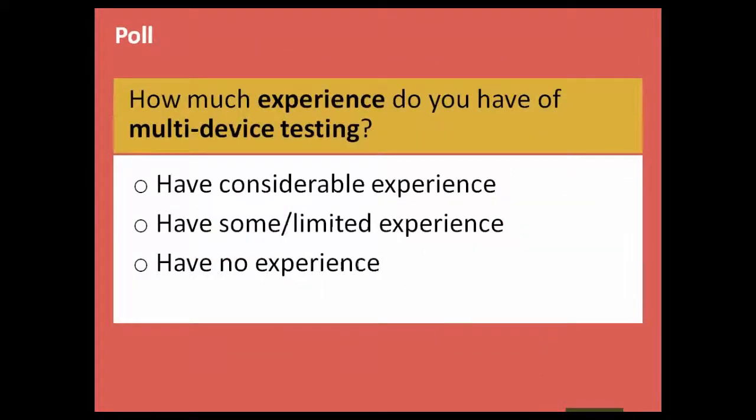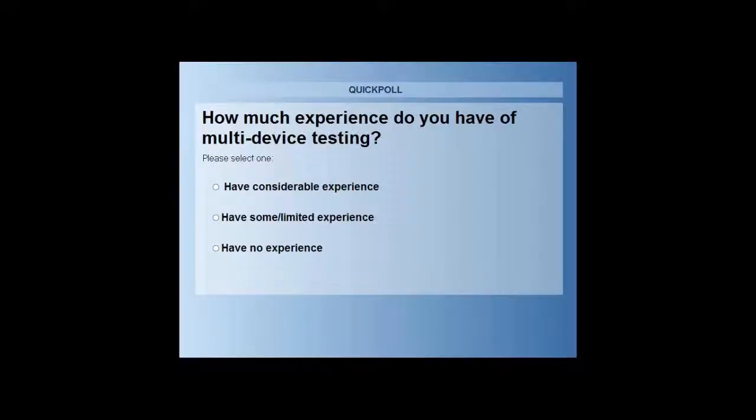So the first poll: how much experience do you have of multi-device testing? This is just to get a sense of how many people are actually involved in testing and multi-device testing versus others who might be learning specialists. If we can launch the poll, that'll be fantastic.